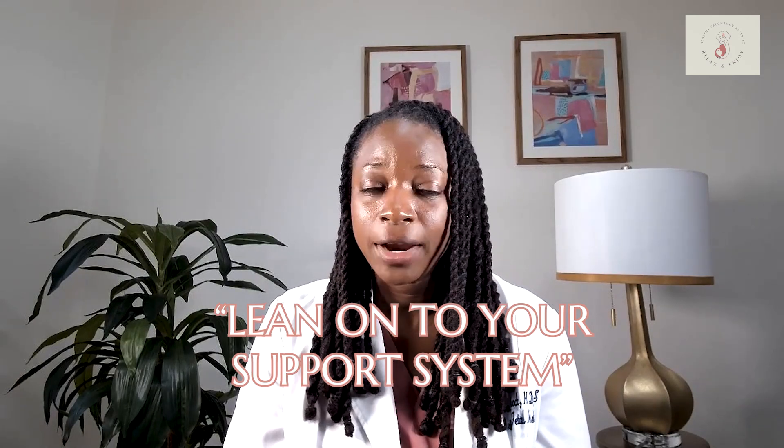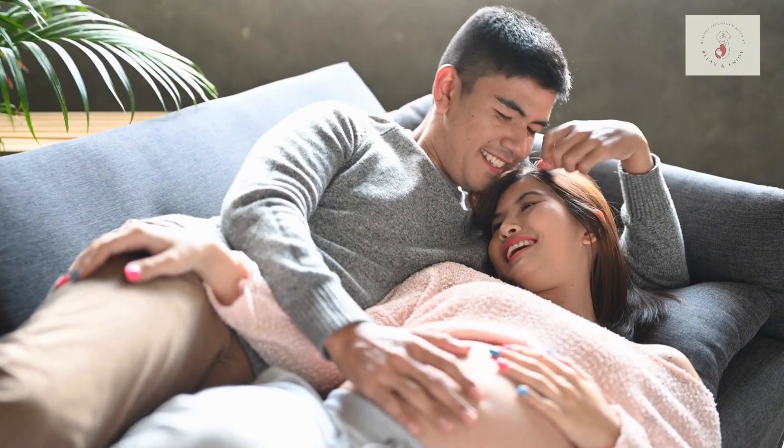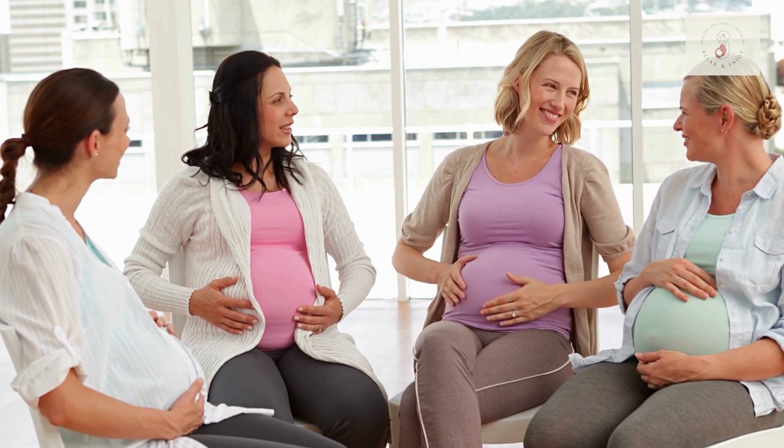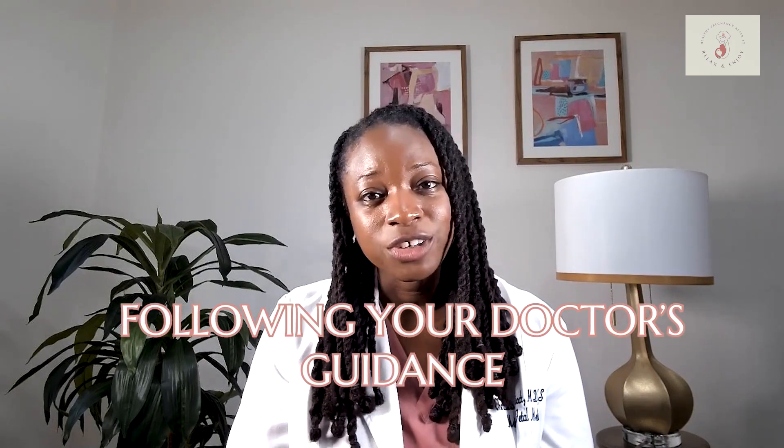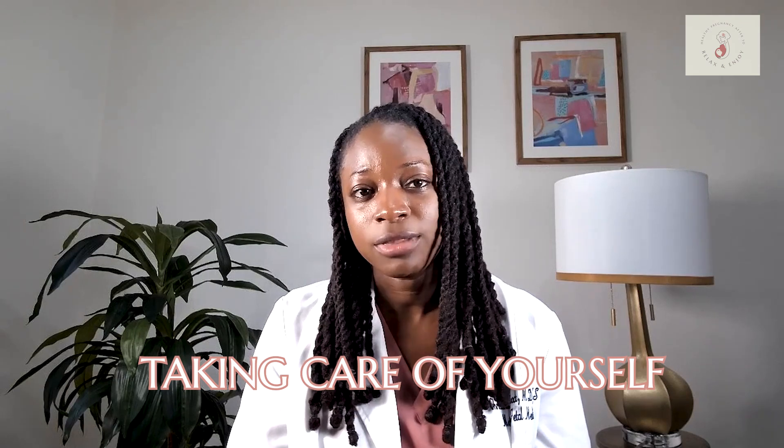I know that a subchorionic hematoma can bring up a lot of anxiety and fear when it's diagnosed on ultrasound, and it's very natural to worry about your pregnancy, especially when it's a finding that sounds concerning. One of the best things you can do is lean on your support system if you're worried or anxious after finding out about this. Talk with your partner, your friends, your family, or connect with other moms who've had similar experiences and can share their personal stories with you. Many women go on to have healthy pregnancies after being diagnosed with a subchorionic hematoma, so take it one day at a time, focus on the things you can control, and follow your doctor's guidance. I totally understand that this can be a very unsettling and anxiety-provoking diagnosis.